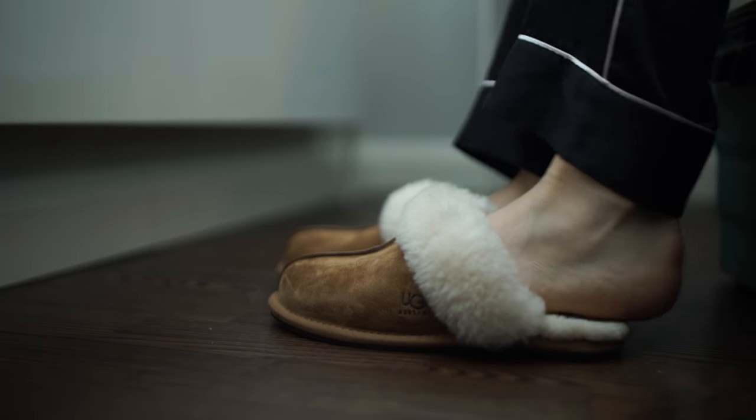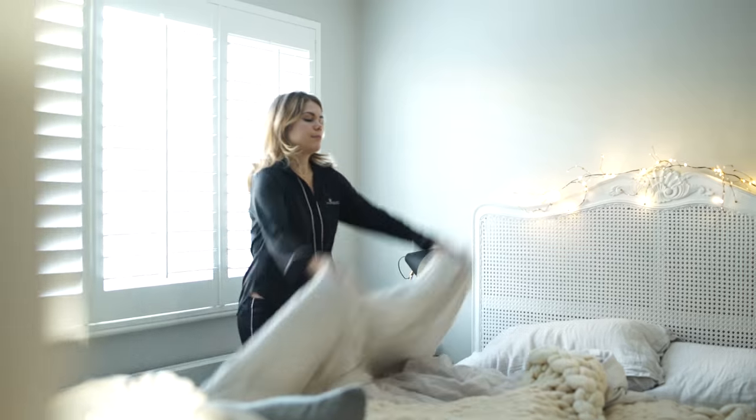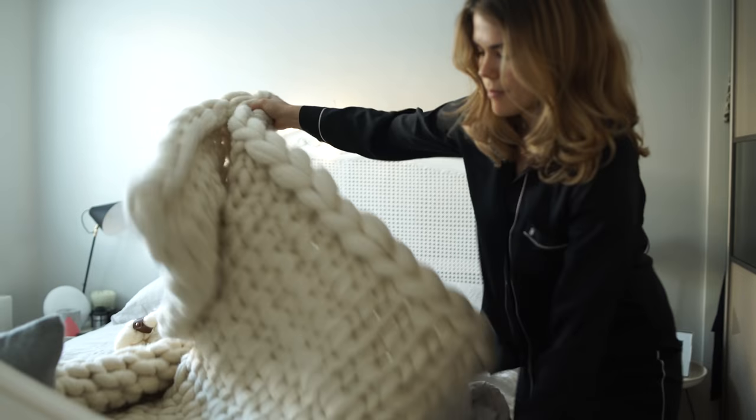Then I'll put on my snuggly Ugg slippers and make my bed. I love making my bed just so when I get home it looks really beautiful, super cosy and something you just want to dive in.